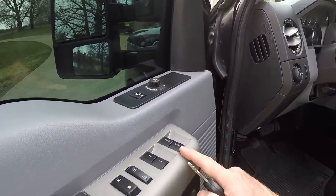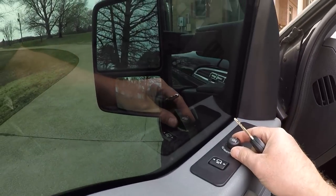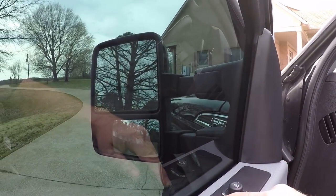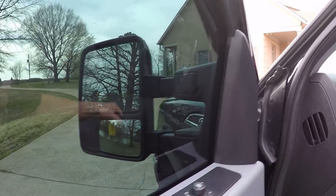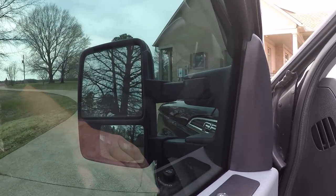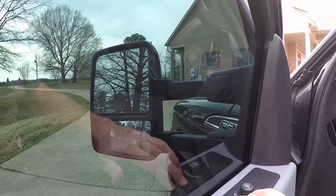We've got power windows, power locks, power folding, heated mirrors, and also they're power telescopic for towing. You gotta put your key in — so they extend. Very nice.